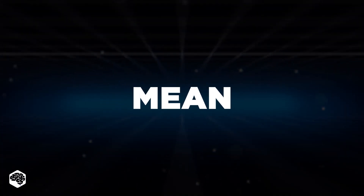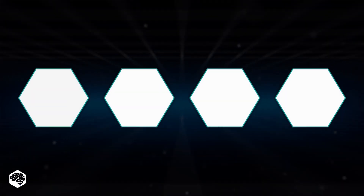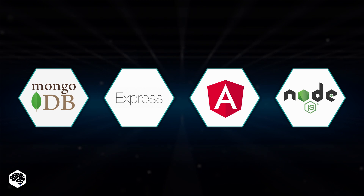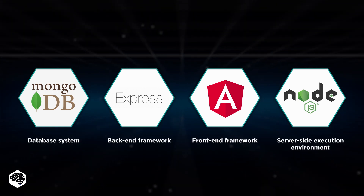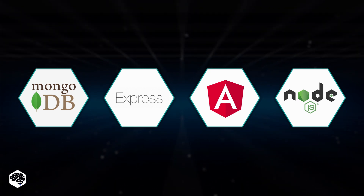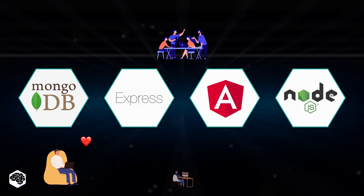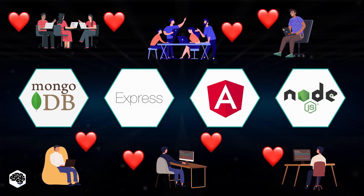MEAN is a relatively new stack that refers to the collection of four user-friendly full-stack JavaScript frameworks: MongoDB, Express.js, Angular.js, and Node.js. These frameworks are typically used for building dynamic, fast, and robust cloud-ready apps and websites. It's worth mentioning that there are multiple variations to the MEAN stack. However, the MEAN model is one of the most popular technology concepts for building web and app full-stack solutions today.